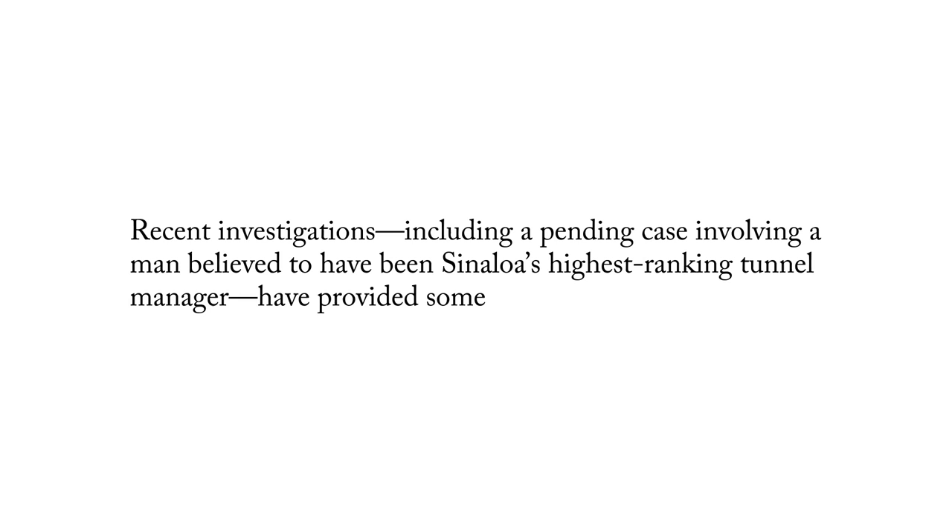It can be used to separate off part of a sentence that you might be able to put commas around, but if there's extra punctuation in it, it's easier and cleaner. It makes a cleaner sentence if you use a dash. Many of them come in pairs. Here's a very simple example: 'Recent investigations—including a pending case involving a man believed to have been Sinaloa's highest ranking tunnel manager—have provided some answers.' Could have been commas in there, but it makes it clearer, the spine of the sentence.